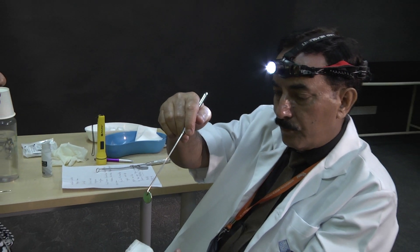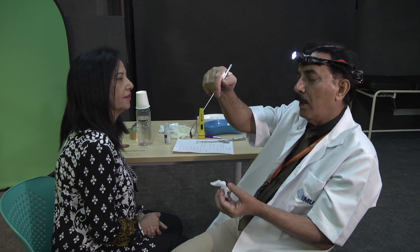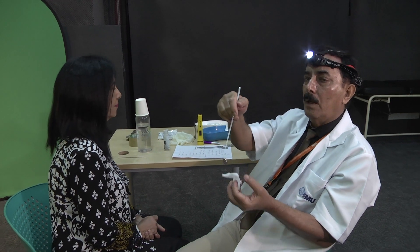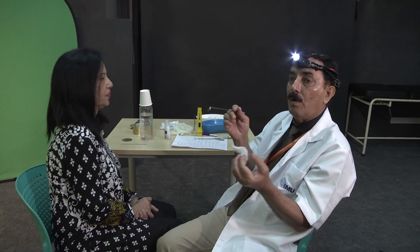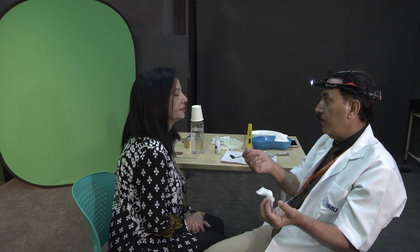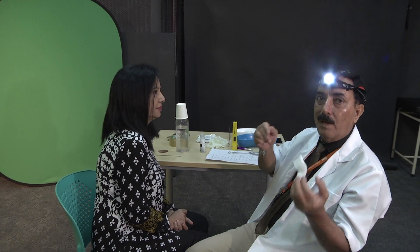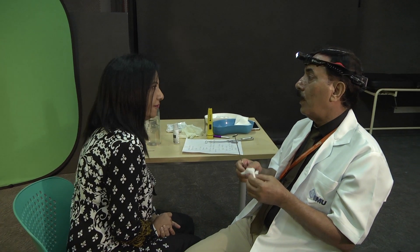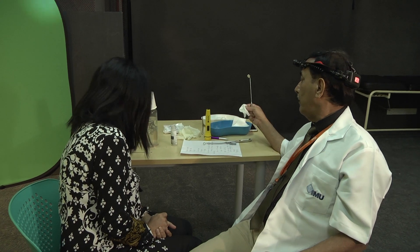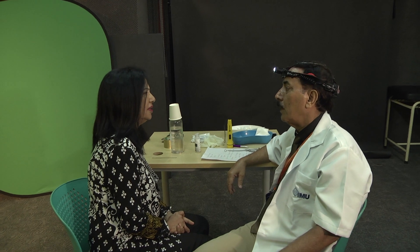In the mirror we see all these laryngeal structures, and this is a very good test particularly in district hospitals where rigid endoscopes may not be available, or in primary healthcare units where a physician should be trained to do this. This is the IDEAL examination for the laryngeal structures. I have now completed the IDEAL examination and your larynx appears to be okay.